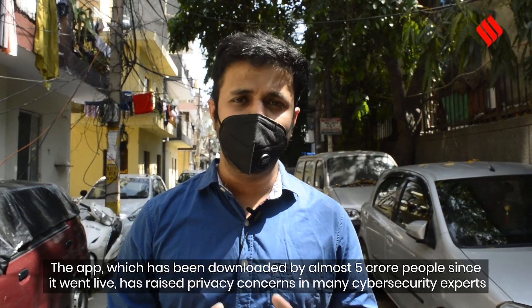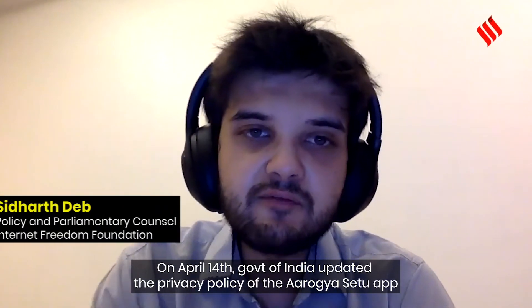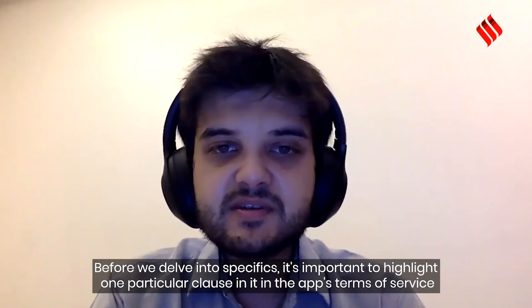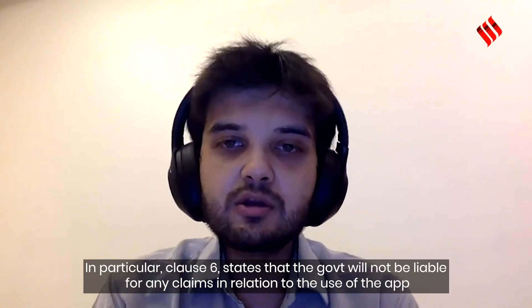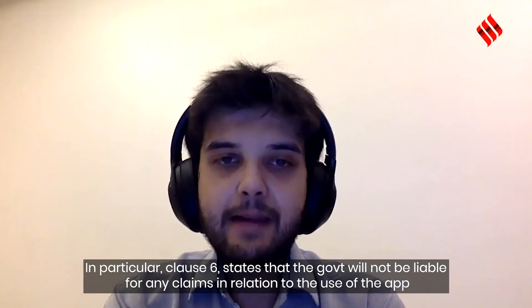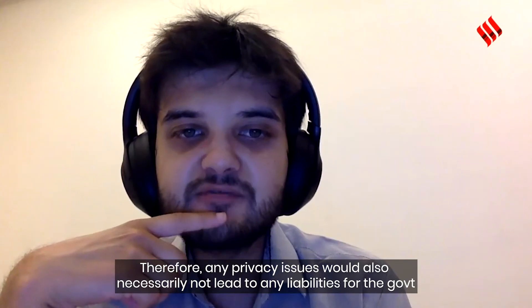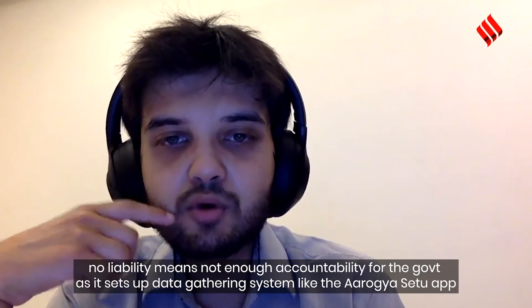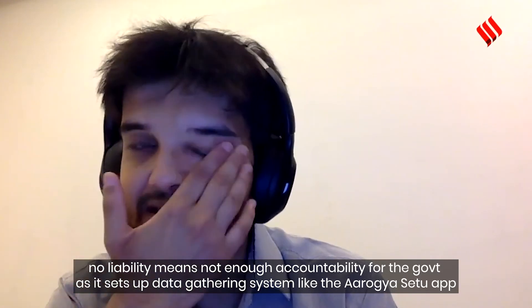The app, downloaded by almost 5 crore people since going live, has raised privacy concerns among security experts. On April 14th, the government of India updated the privacy policy of the Aarogya Setu application. Clause 6 of the terms of service states that the government will not be liable for any claims in relation to the use of the app, meaning privacy issues would not lead to any liabilities for the government of India. Even though a grievance officer is set up for users to reach out to, no liability means there is not enough accountability for the government as it sets up these data-gathering systems.